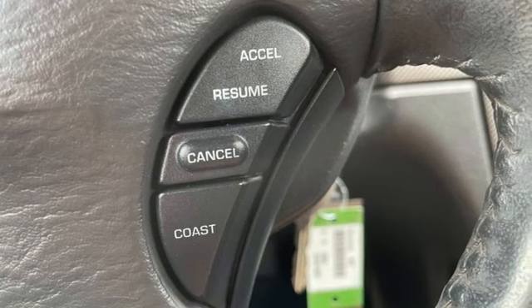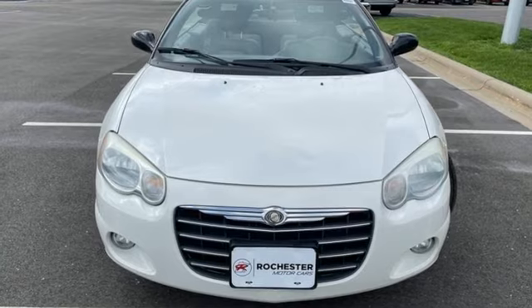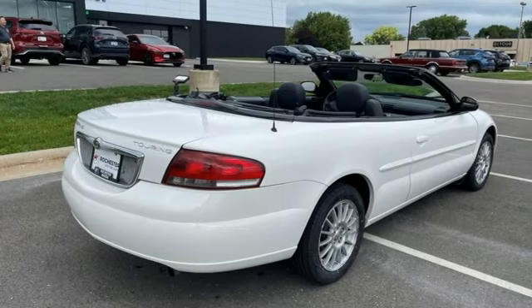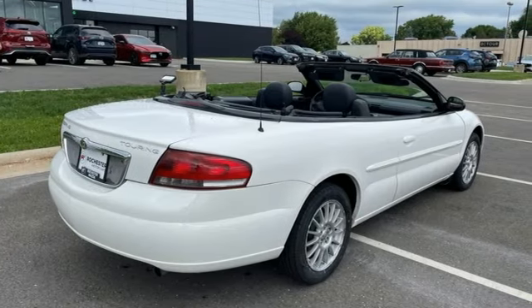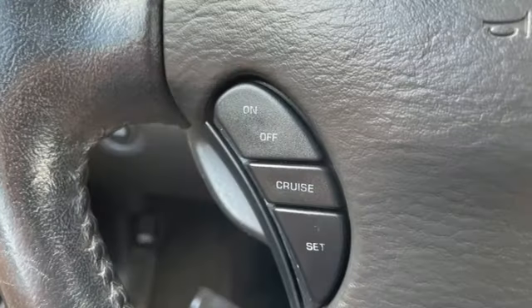And it comes with all the amenities you need: eight-way driver's seat control, leather steering wheel, power windows, manual tilting steering column, V6 engine, power convertible roof, touring suspension, and AM-FM stereo.